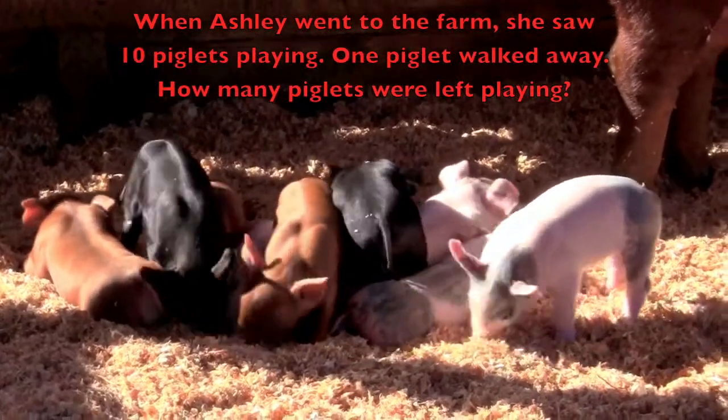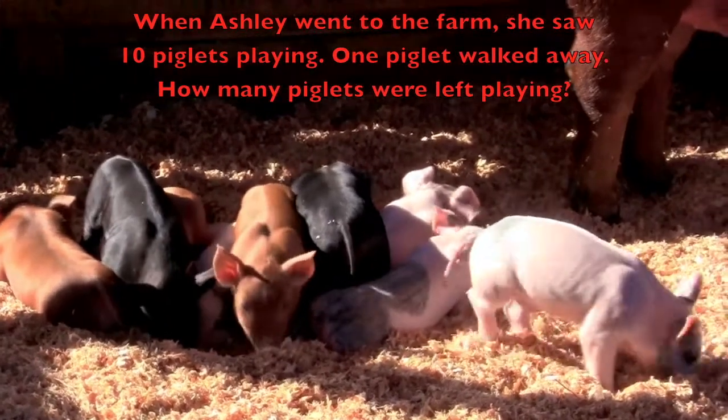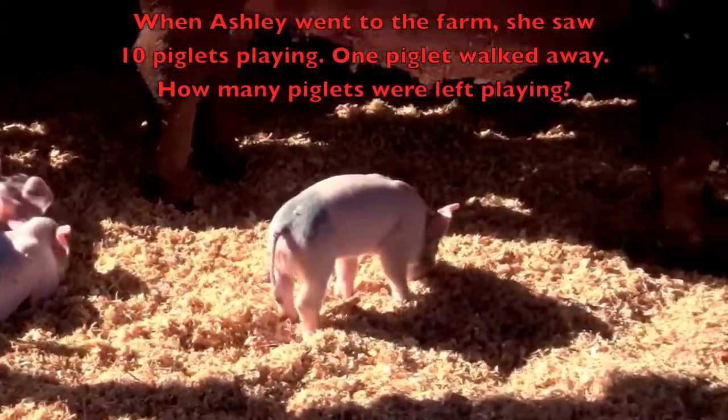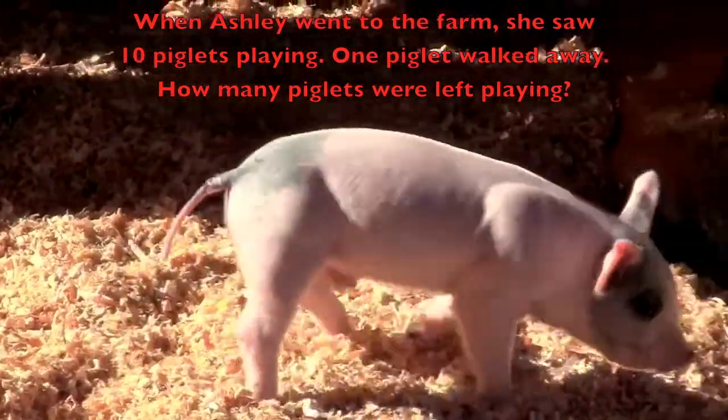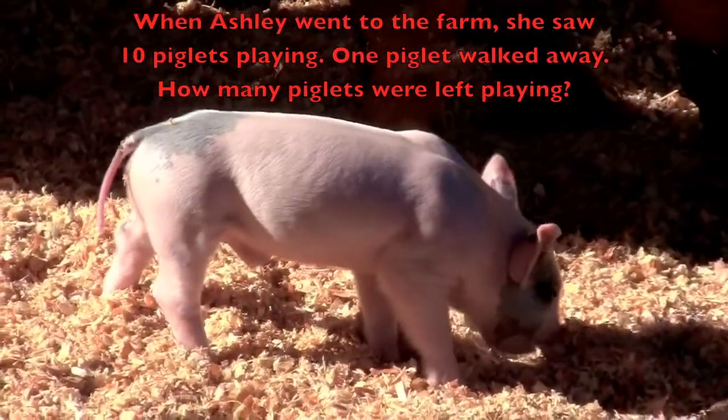When Ashley went to the farm, she saw ten piglets playing. One piglet walked away. How many piglets were left playing?